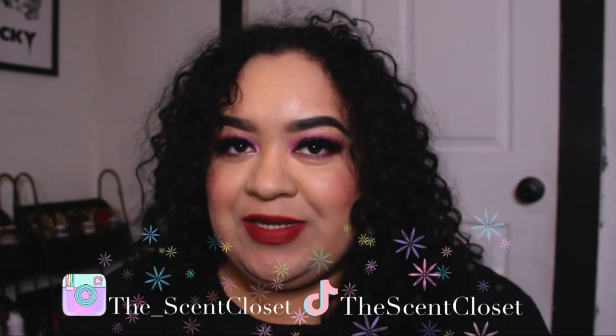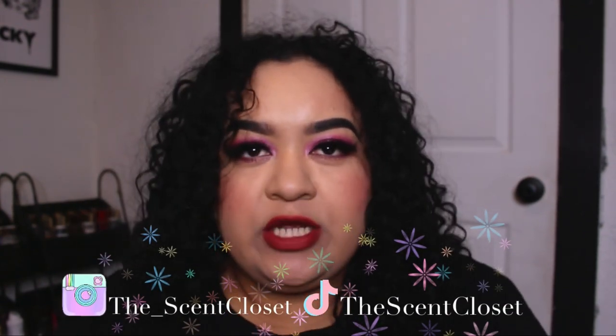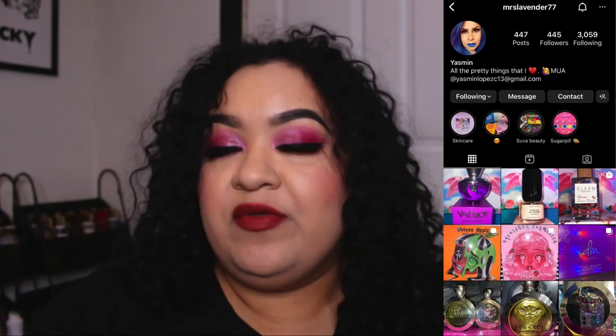Hey everyone, welcome back to my channel! In today's video we are going to be doing a first impression review. I got the new Kayali — one of you amazing people who follow me on Instagram sent it to me. She is literally the sweetest person ever.